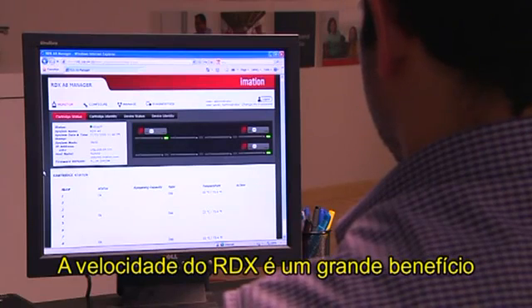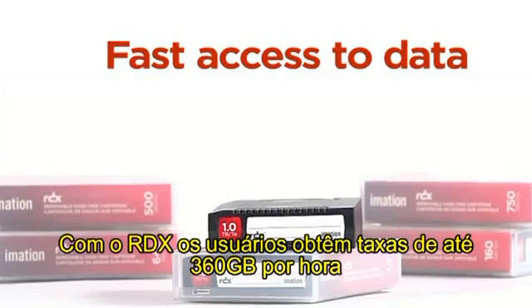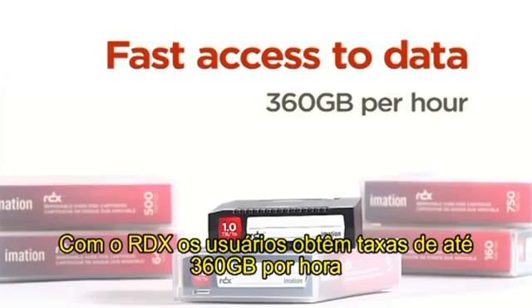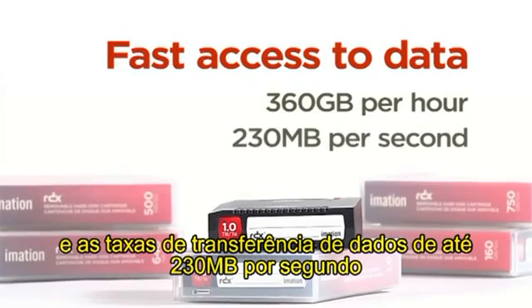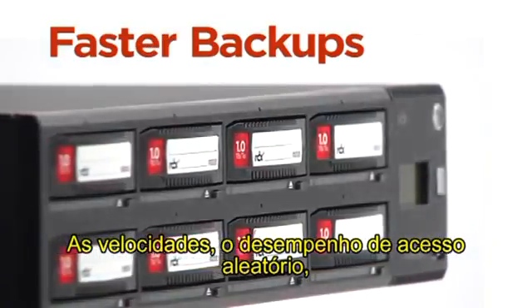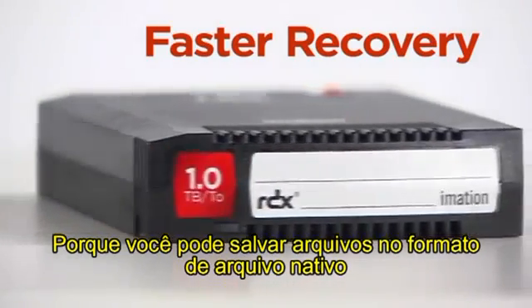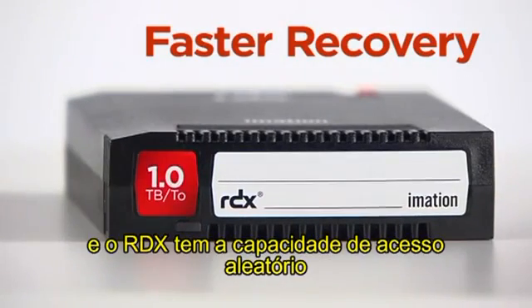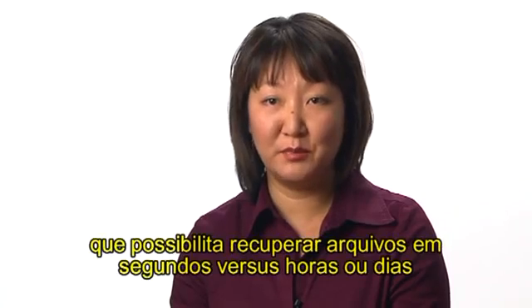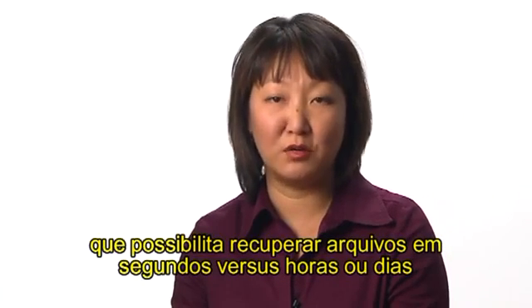The speed of RDX is a big benefit in both backing up and recovering data. With RDX, users get backup rates of up to 360 gigabytes per hour and data transfer rates of up to 230 megabytes per second. The speed, the random access performance, the throughput performance drive faster backups. Because you can save files in the native file format and the random access capability, RDX enables you to recover files in seconds versus hours or days.